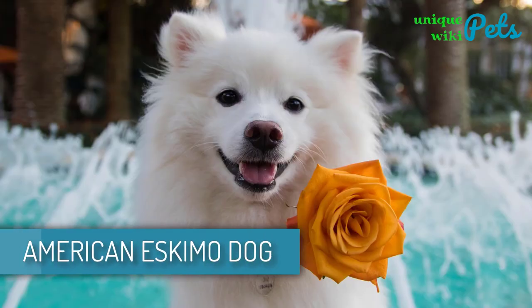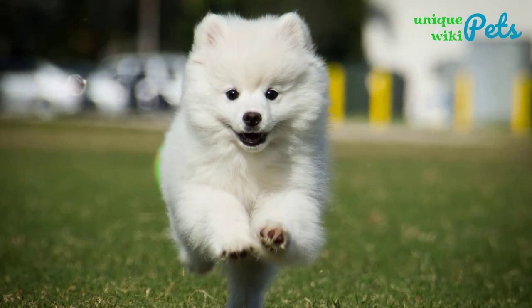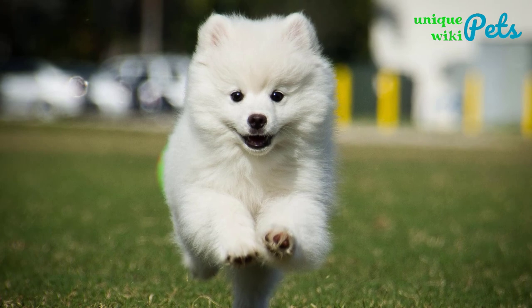American Eskimo Dog. Eskimos are striking because of their beauty. The personality is as appealing as the appearance. He's clever, spunky, and loves playing with kids.